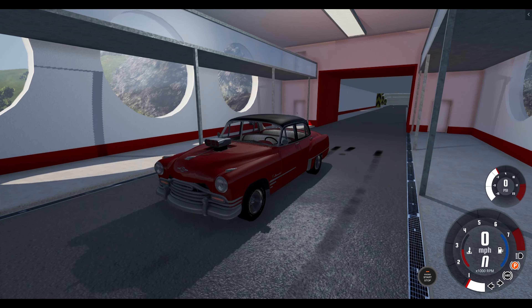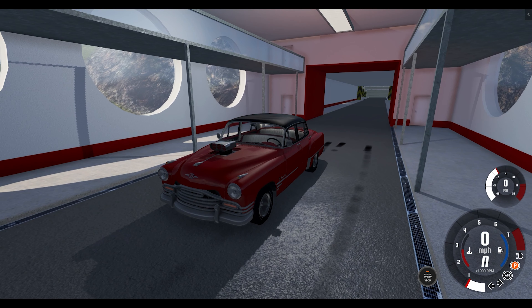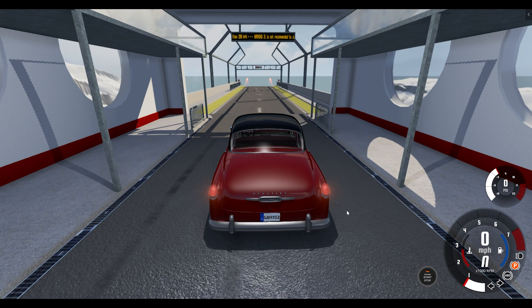Welcome back everybody to Will It Survive. The first vehicle of three that we're going to be taking out on this 12th episode is the Burnside Custom, but I've changed the engine a bit to make it a little bit faster and more powerful. It's got a supercharger, it's got a new engine block, and it should hopefully be quite a quick vehicle on this series.